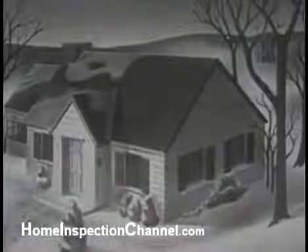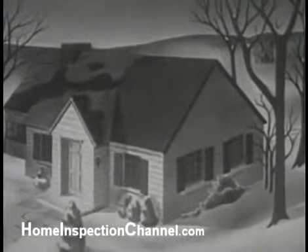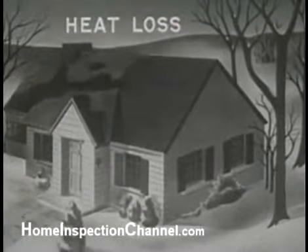But most houses are not wholly weatherproof. For example, in winter there may be a needless loss of heat.